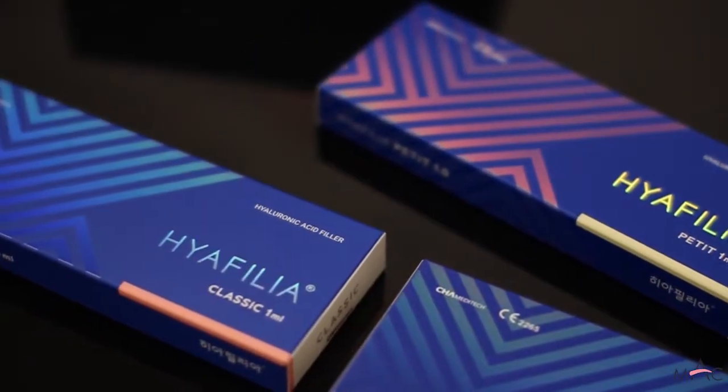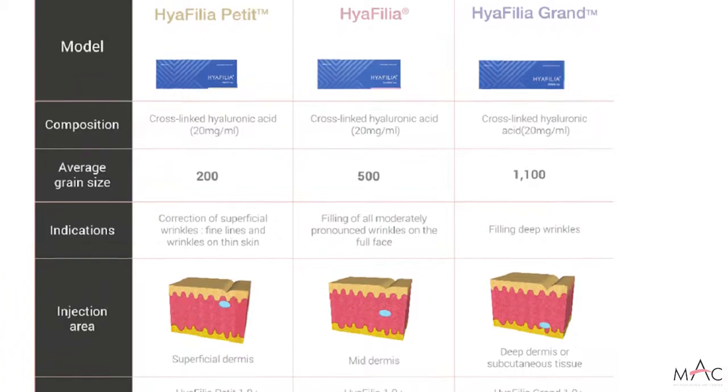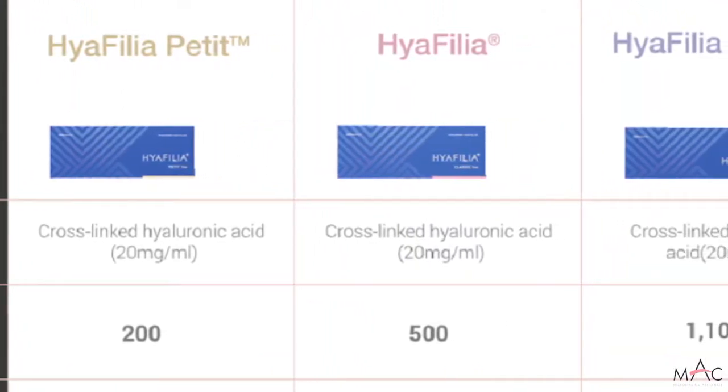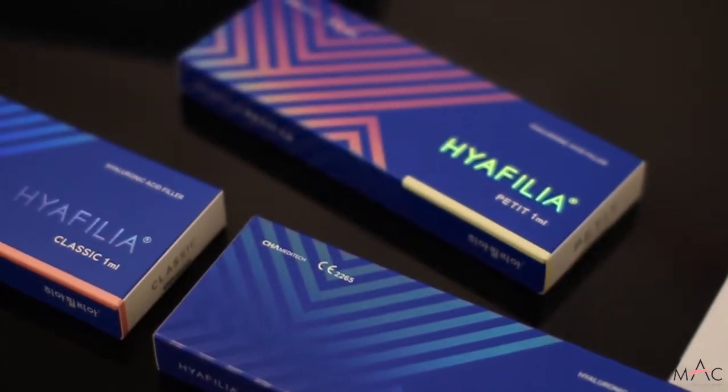The main products available through Hyphelia USA are the Petite, the Classic, and the Grand. What distinguishes them is the cross-linking and the particles in each product. Hyphelia Petite has about 200 particles, Hyphelia Classic is 500, and the Grand is 1,000. These particles make the product thicker. For fine lines around the mouth, very thin lips, or very thin skin, we would want to use the Petite — 200 cross-linking — which is less likely to have lumps.